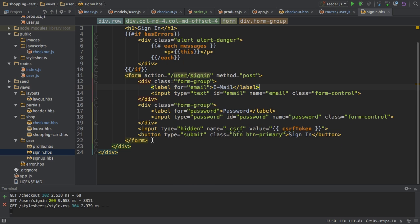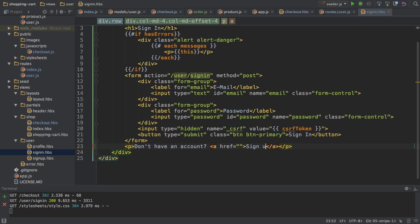So I'll go to the user views, to the sign-in view, and below my form I'll add a new paragraph where I say 'don't have an account', and then just a link which says 'sign up instead'. In this link, of course, I want to link to /user/sign-up, like that.